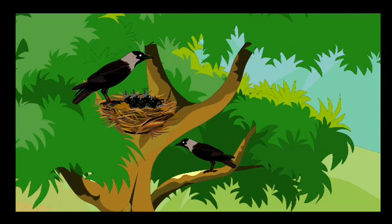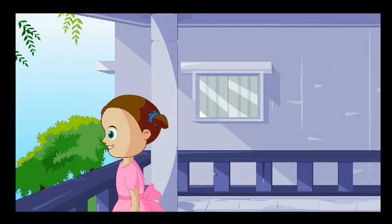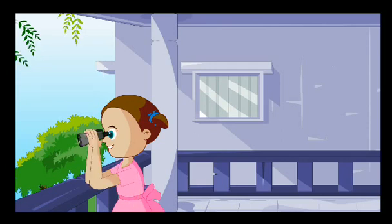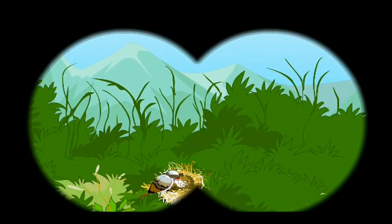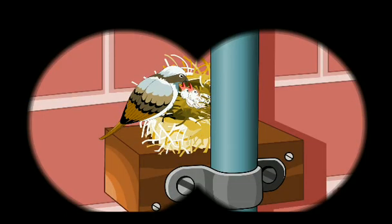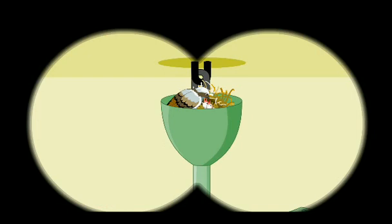Each bird builds its nest in different surroundings. Maybe I can find nests of different birds if I look closely through a pair of binoculars, thought Kalpana. She spotted a sparrow with its nest in a bush below. Sparrows build nests in low bushes and cozy corners of houses — on top of cupboards, behind pipes and on fans.